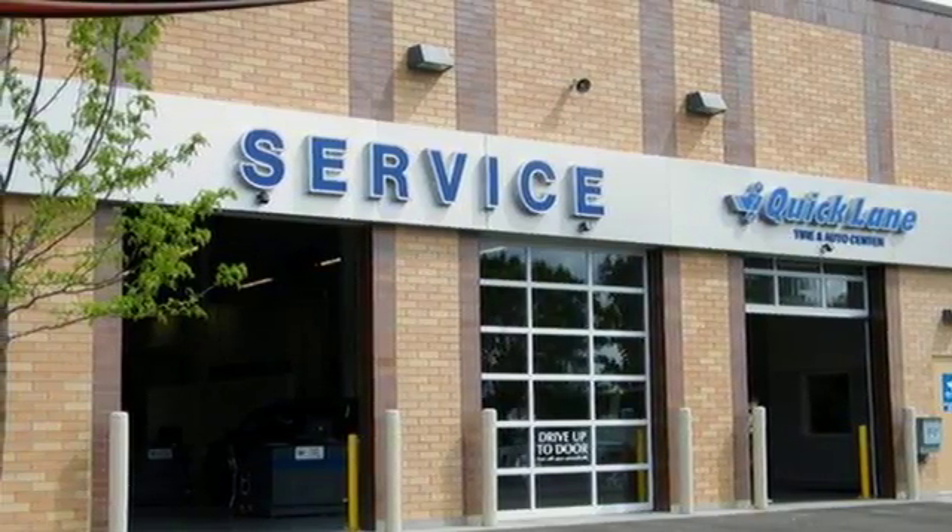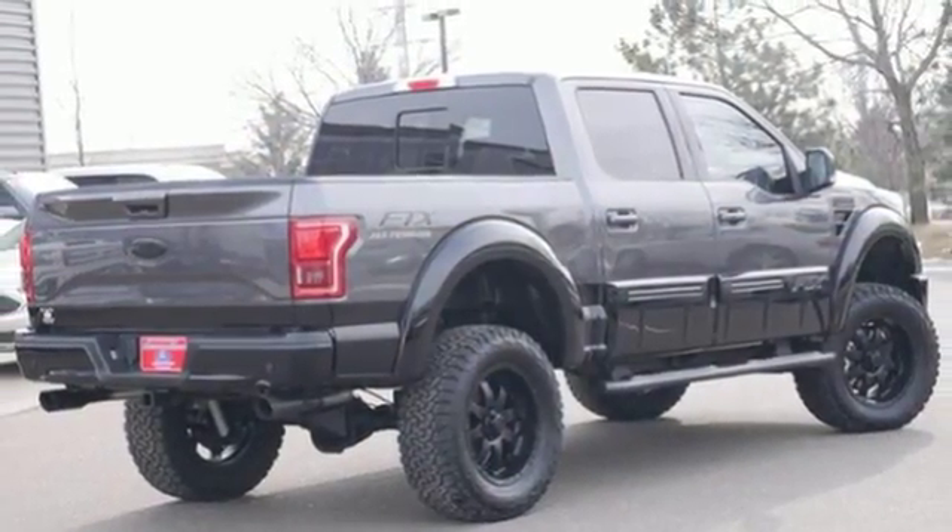Smart enough and tough enough to stand the test of time. Test drive it for yourself today.